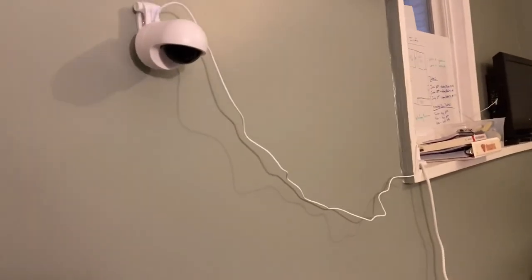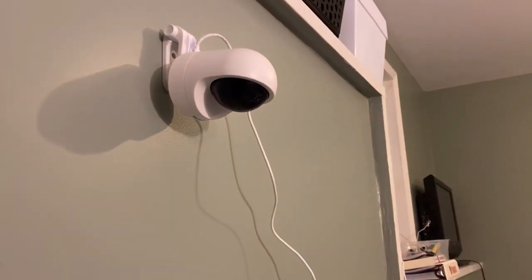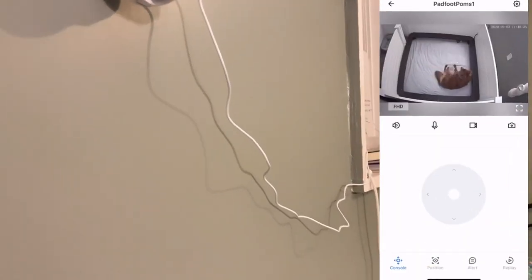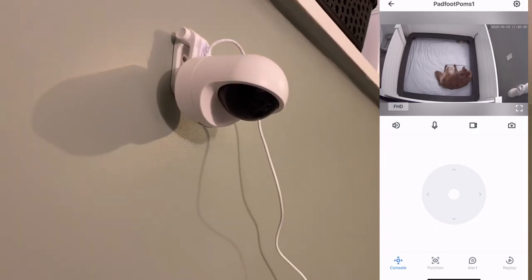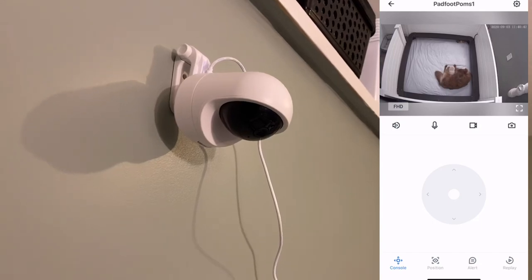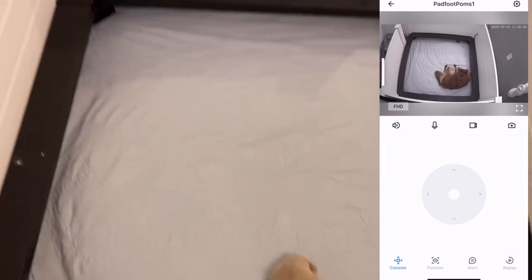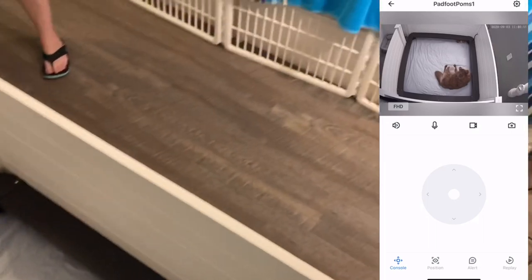Twix is down here digging. It's also motion activated, so if she starts digging in the middle of the night it'll send me a notification. As you can see it's plugged in over there, and you can use the different settings to move the camera all around so that you can see anywhere here in the box.